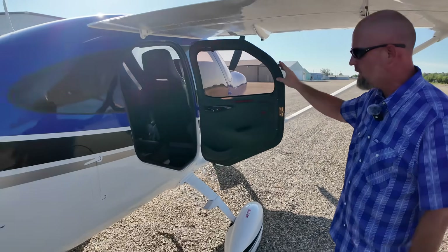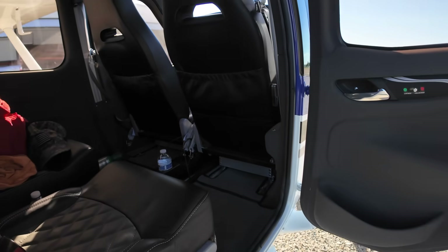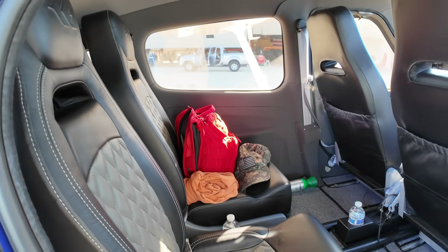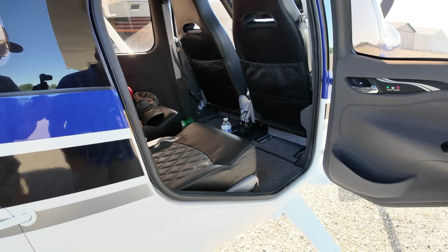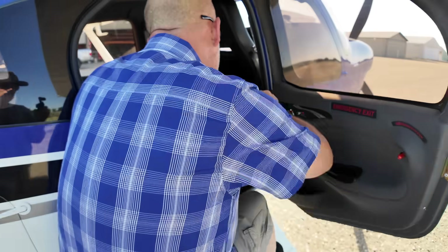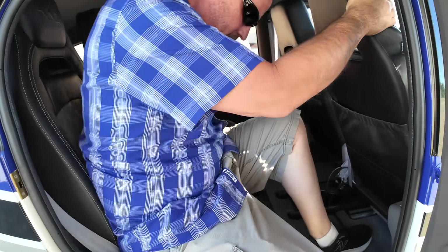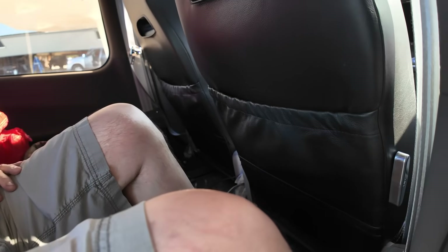One thing that is really convenient is I have a third door — and when you're getting gear in and out, that really matters. There's plenty of room for a full-size grown man. I've got eight inches in front of my knees, so I'm not feeling cramped at all.